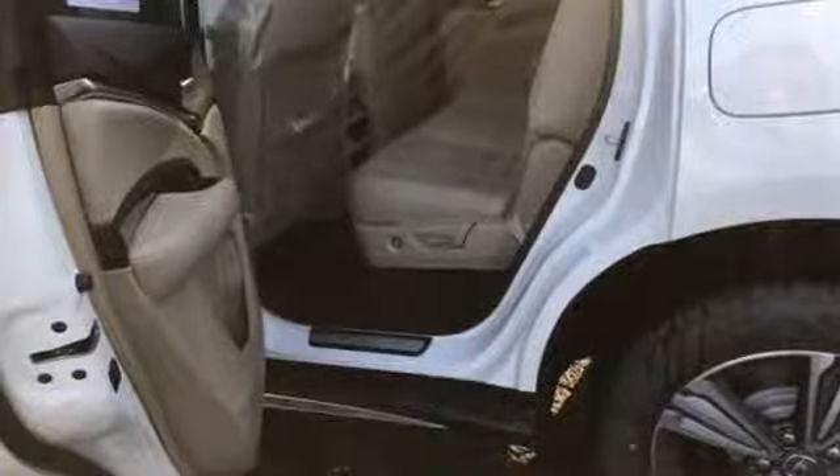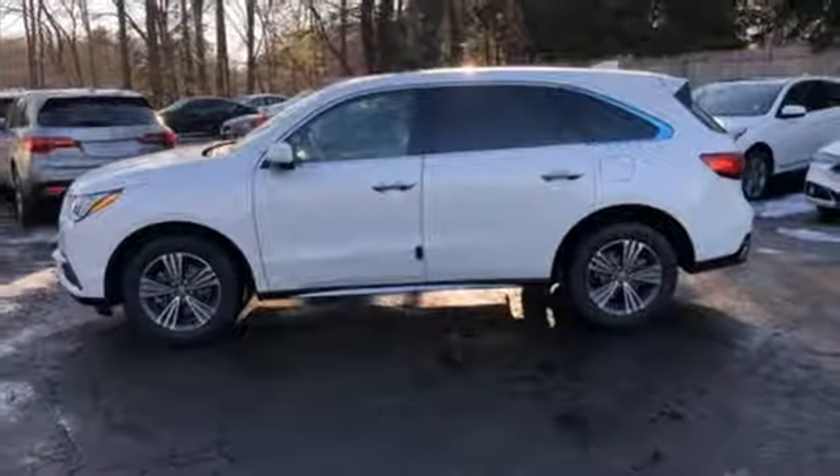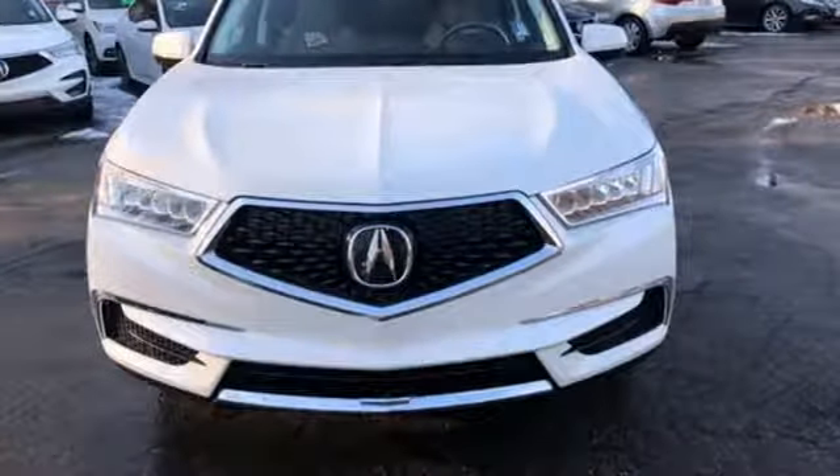Power sliding and tilting sunroof, gas pressurized shocks, and V6 engine. Acura has a legacy of innovation, a legacy that continues here.